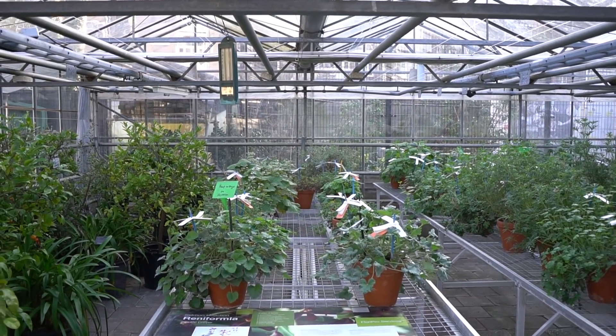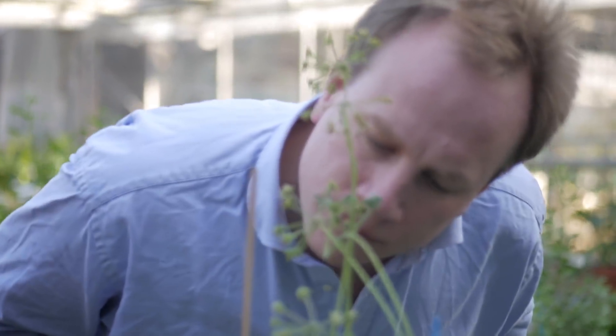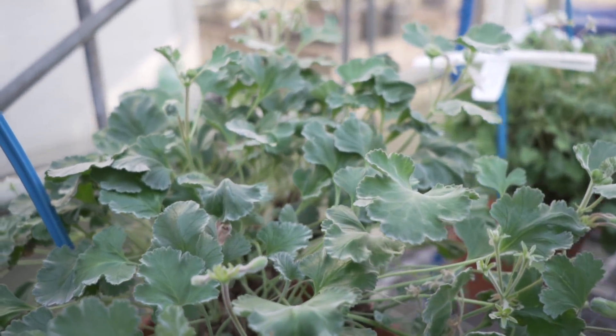I'm here with Reinout and Lutz, and we are standing in a recently acquired collection. Can you tell me a little bit more about how you got the Pelargonium collections that you brought in? Well, we got this collection last year. It was originally collected in the 70s by a Pelargonium breeder, together with researchers from the Stellenbosch University in South Africa with botanists. And these have been in the breeder's collection for many years. As this company was bought by another company, this collection went from one company to the other.